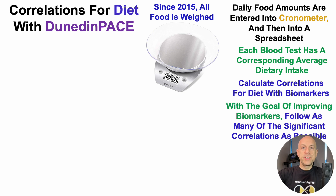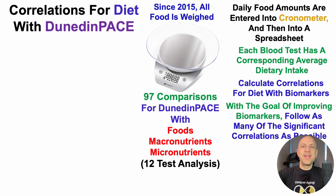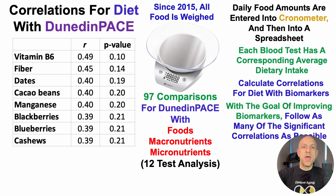With many blood tests and many corresponding dietary intakes, I can calculate correlations. After calculating correlations with the goal of improving biomarkers, I follow as many significant correlations as possible, with a p-value less than 0.05 as the measure of statistical significance. I looked at 97 comparisons for Dunedin Pace with foods, macros, and micronutrients — this is a 12-test analysis.